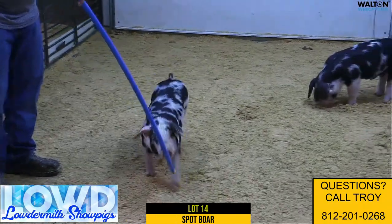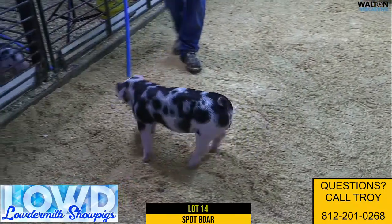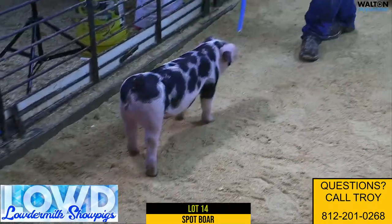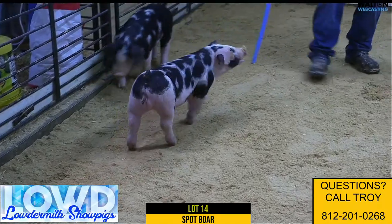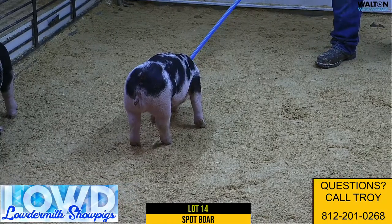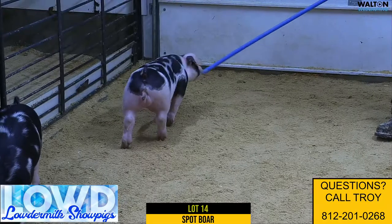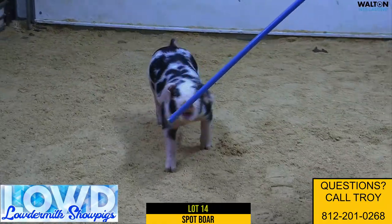Here we have lot 14, 32-3, a Spot boar pig. This is really a stout, powerful kind of a boar — one that's really shapely, got a big old motor in him, a big chest floor, one that's still got a good look about him. One that I think's got show boar written all over him. You'd probably have to manage him just a little bit — if you just let this one crank, he is really pushing, got a lot of power.